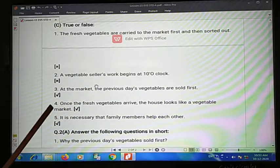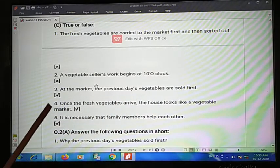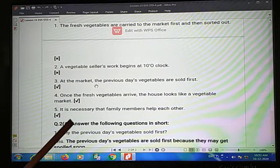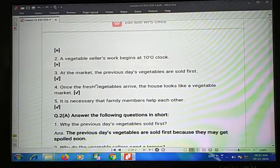Fourth one: once fresh vegetables arrive, the house looks like a vegetable market — that is true. Fifth one: it is necessary that family members help each other — yes, that is true.